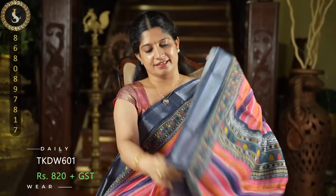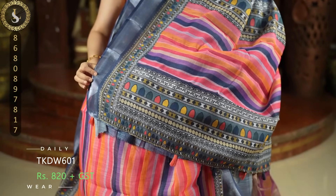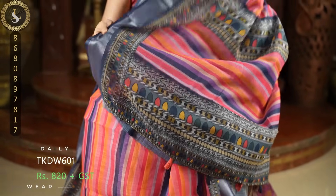These are very lightweight and easy to carry. This is the pallu. And a contrast plain blouse in navy blue with the same borders.